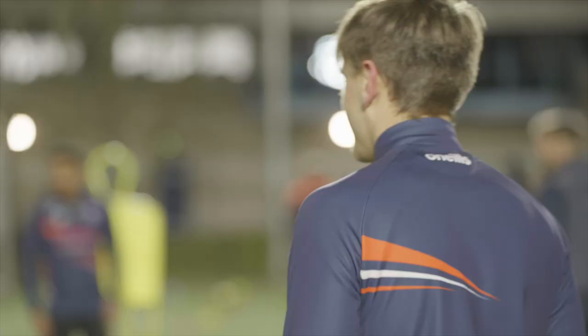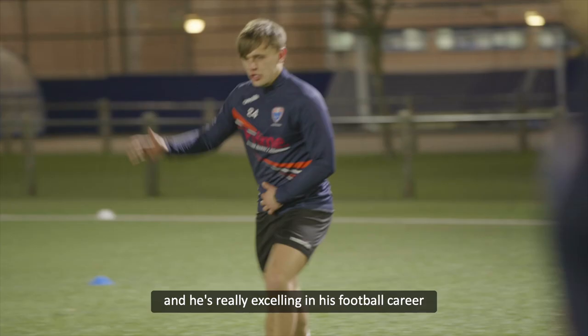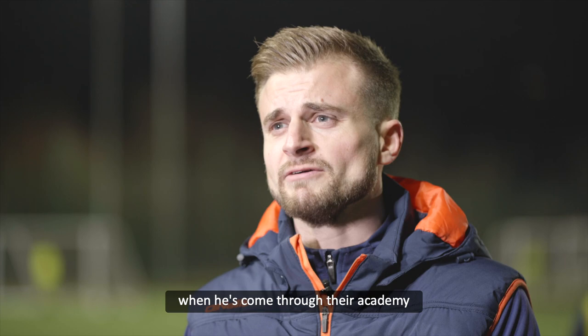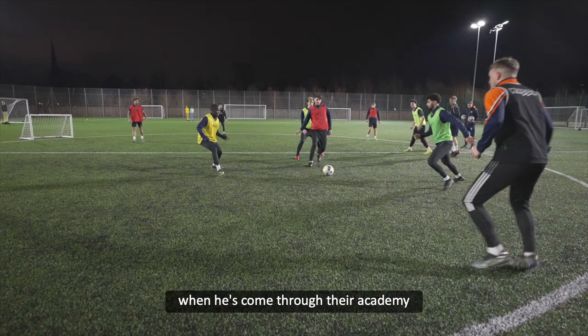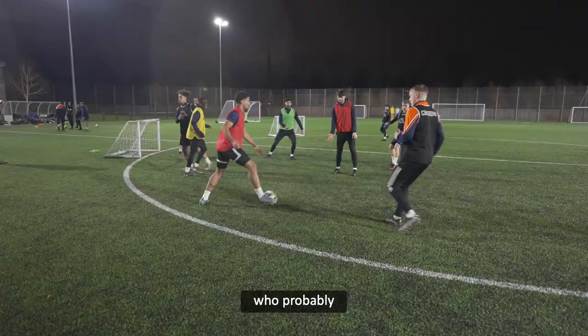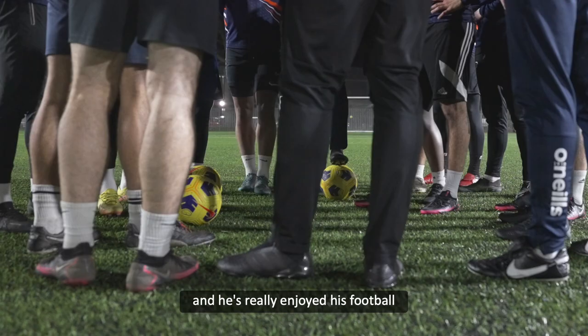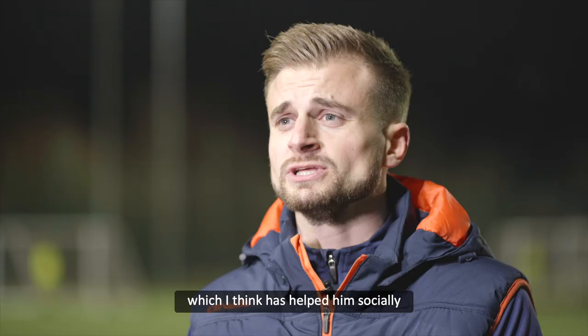Ollie Hitchcock came to us this year — he's a first year student and he's really excelling in his football career outside of the university. He suffered the disappointment of not being taken on at Wrexham when he came through their academy, and it can be that real life-changing moment for a young boy who probably had real aspirations of being a professional footballer. He's taken it really well — he's come and really enjoyed his football, got involved in the group which has helped him socially, and is developing that confidence.